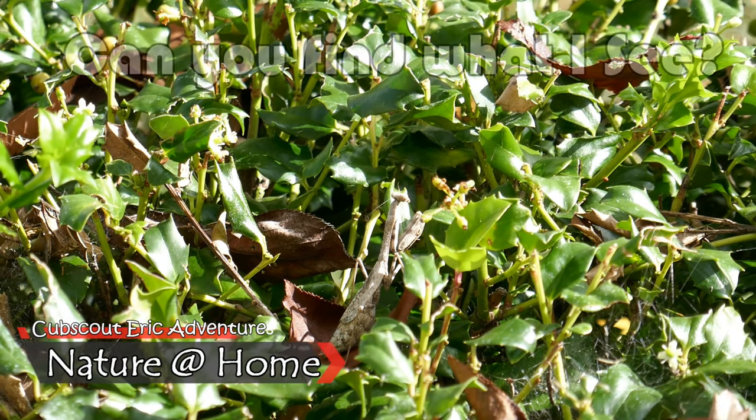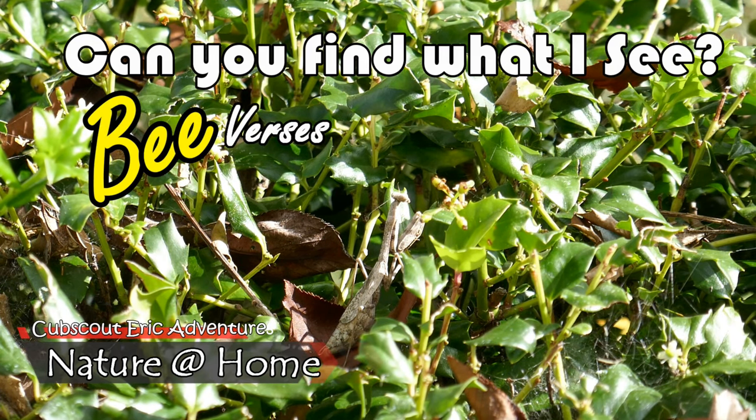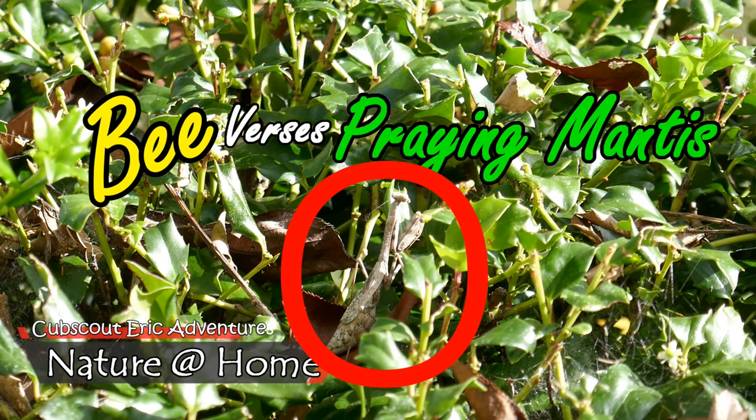Today I'm gonna be showing you a clip that we got so that we can work on our insect study merit badge. This is a clip of a praying mantis in her front yard in the bushes, and it was kind of cool to see what he does in his environment.